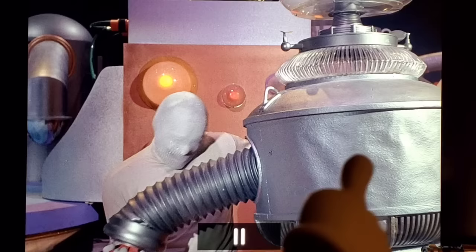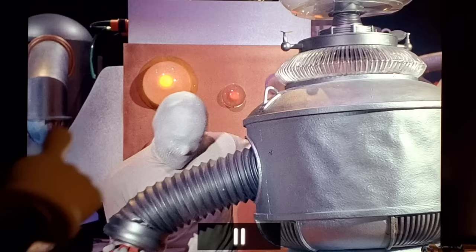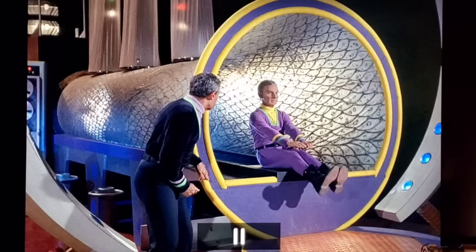This episode features the second appearance of the stunt robot, and you can clearly tell — the back is so wrinkled it looks like cardboard. The stunt robot's appearance varies between episodes. It's used here because a creature throws the robot down, requiring the stunt version.